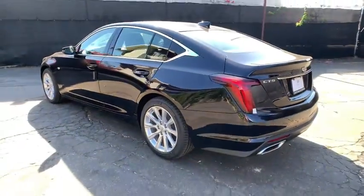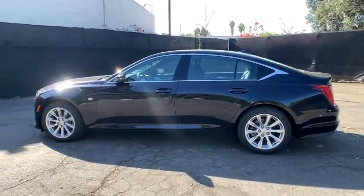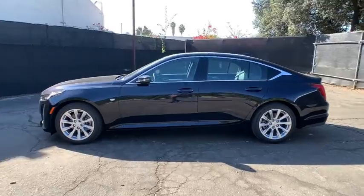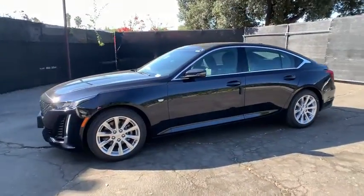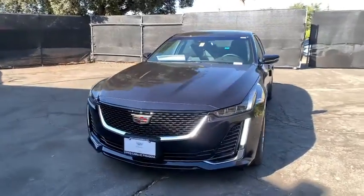Power passenger seat, backup camera, anti-lock braking system, keyless entry, remote engine start, Bluetooth, leather-wrapped steering wheel, power steering, adjustable steering wheel, keyless start, four-wheel disc brakes.